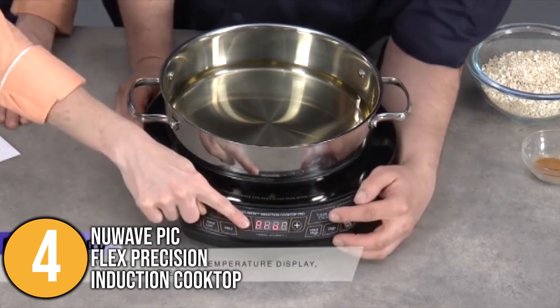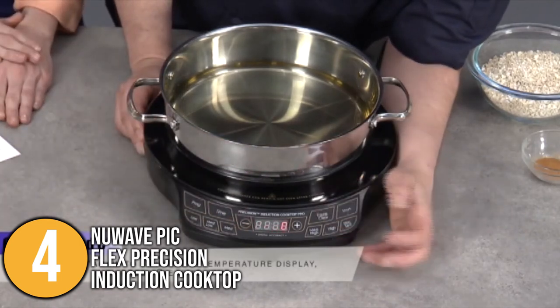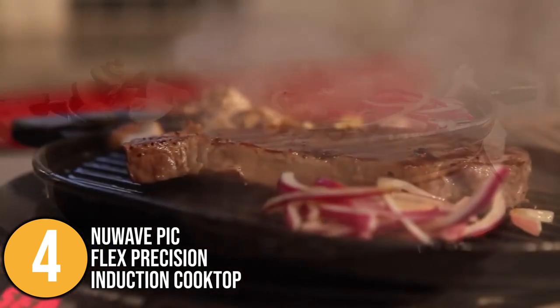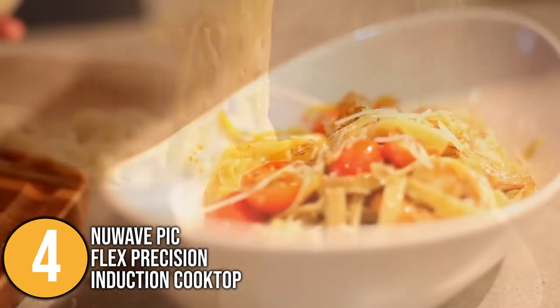If you're a fan of technology and want flexible kitchen equipment that can accommodate your cooking needs at any time, anywhere, you should include the New Wave PicFlex Precision Induction Cooktop on your shopping list.